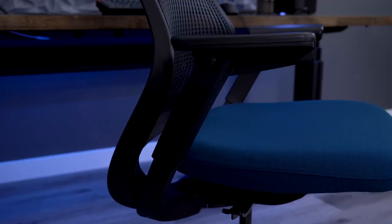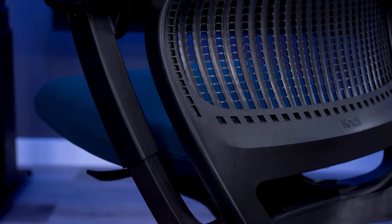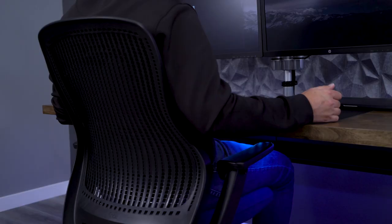I would highly recommend getting the fully adjustable arms, and the chair will still be well under $1,000 with that add-on. If our Regeneration had the fully adjustable arms, I would definitely be able to use this chair as a daily driver. My one gripe with the Regeneration is the recline — it has a hip thrust recline with only an upright lock. It works fine for tasking, but I don't like this recline, especially for relaxed settings.